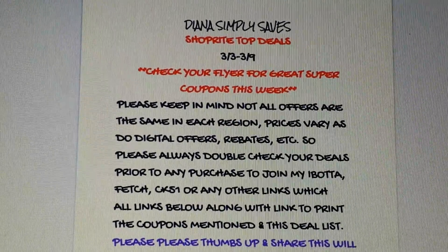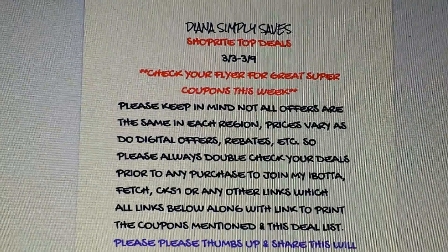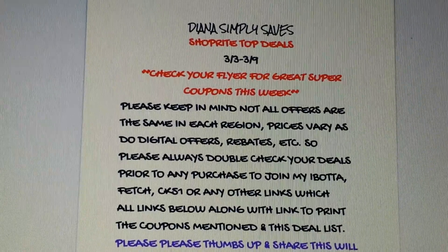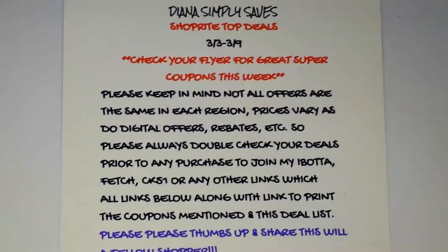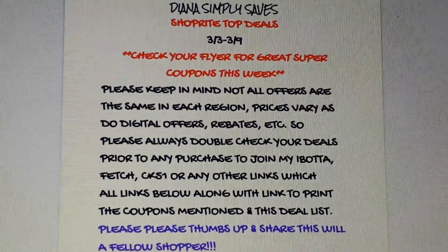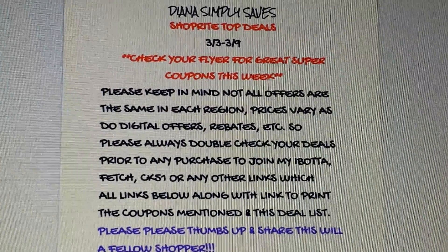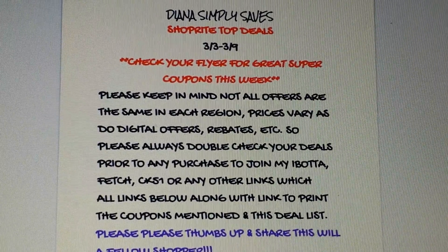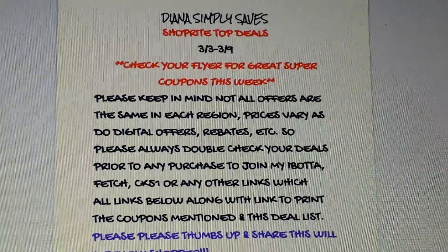Check your flyer if you haven't already for some super coupons — I got a bunch this week, some really good ones, one of them being a L'Oreal coupon. Definitely if you haven't shopped yet or seen any of these deals, see if you have those in your area. Just keep in mind we don't all get the same offers — they vary by region, and so do prices, digital offers, and rebates.